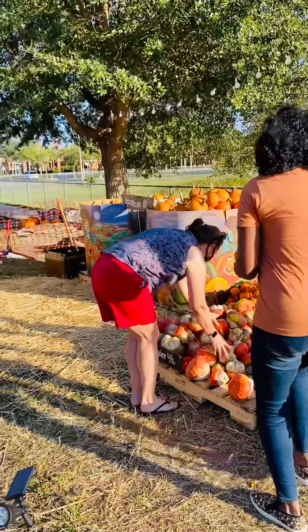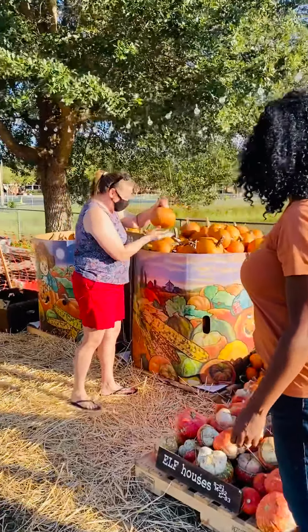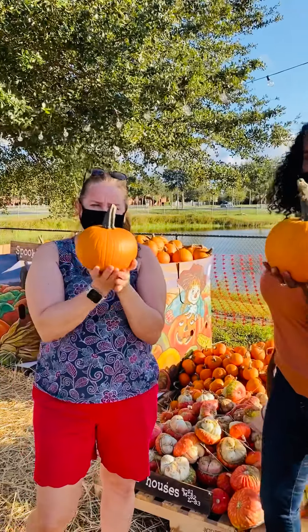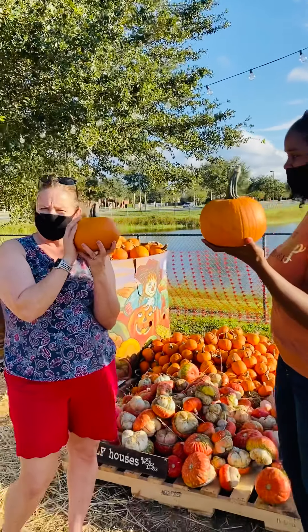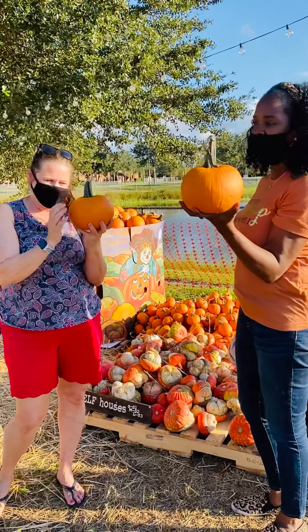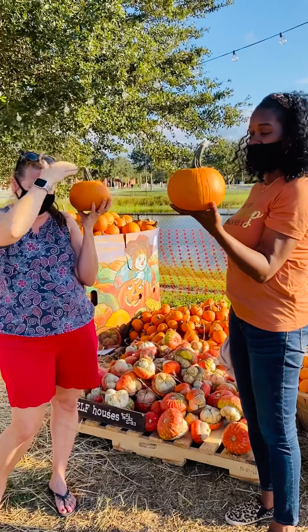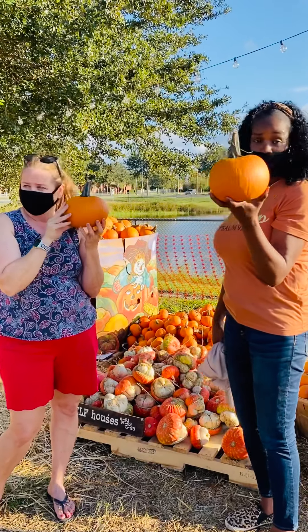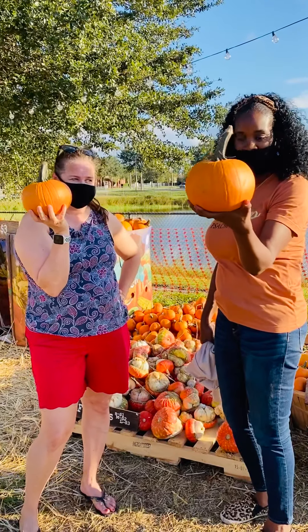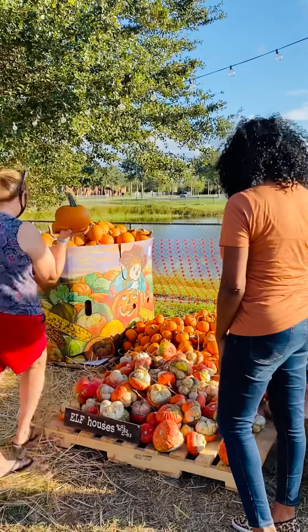Our last pumpkin for you to see is kind of like the brother to the snowballs — these are called spookies. This is a traditional orange pumpkin, but the shape and size of our snowballs that were white. Some people do cut these up and make pumpkin pie out of them — I heard it's yummy. This is a really sweet pumpkin, so these are our sweet pumpkins that we can make pumpkin pie out of. You can hold this one in your hand too.